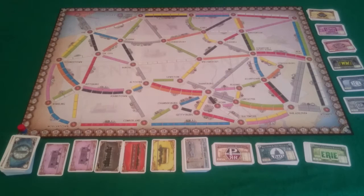Okay, so that is how to play Pennsylvania. If you're still not clear on the overall game rules, then please check out my Ticket to Ride Europe or Ticket to Ride UK videos.